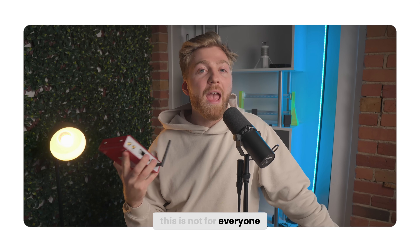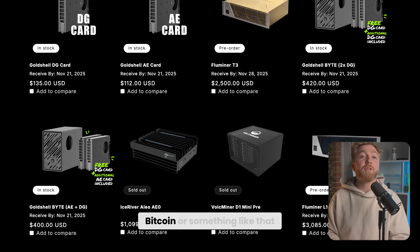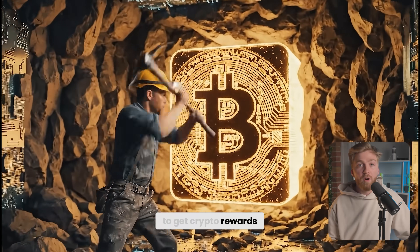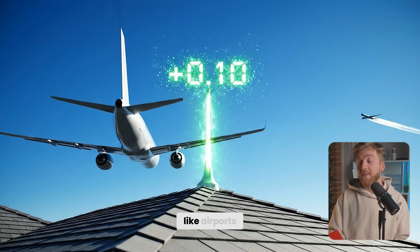Quick heads up — this is not for everyone. If you're looking for a simple plug-and-play desk miner, this is not it. You can go check something like an A6 that will mine Bitcoin. But FortySky is a little bit different. Instead of trying to mine a block to get crypto rewards, it tracks aircraft and rewards us by providing the data to things like airports.